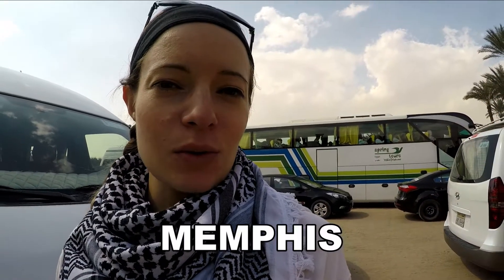We just got to our next stop, which is Memphis. That was the old capital city of Egypt in 3100 BC.